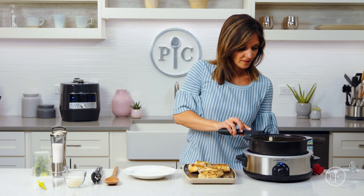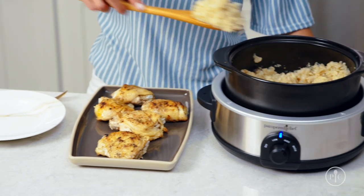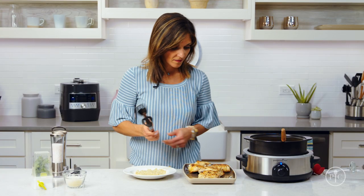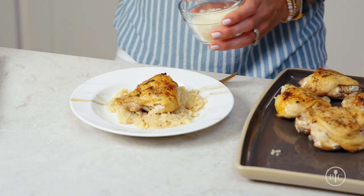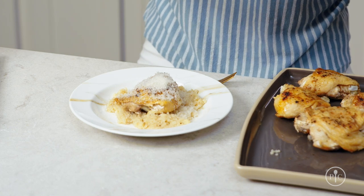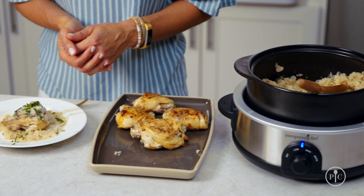I'm going to transfer some cauliflower to the plate and top with my chicken thigh and some parmesan. I love this recipe because it's a family favorite. The other things I love about the slow cooker is that it keeps food warm for a long time, so it's a great go-to for when you're having people over or having a party. I also always use it on Thanksgiving for my mashed potatoes because it keeps my stovetop free for other dishes and you can serve straight from it.